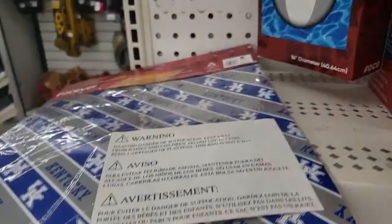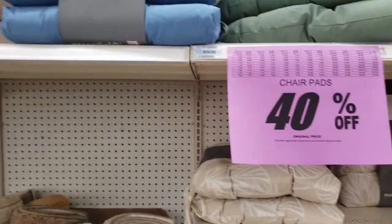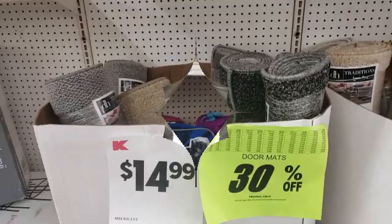We have some outdoor cushions — oh my gosh, these would so match what I have outside. Already 40% off, so it's almost half. If they were $16.99, they would be about $10.19. That is really a great deal. Tom's rugs too — I should have waited and bought mine here.